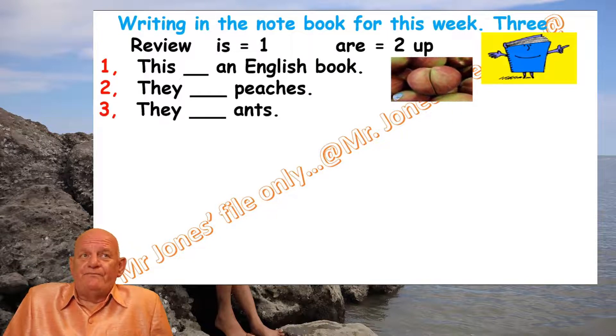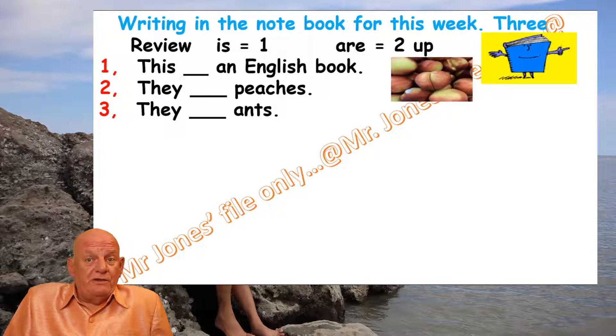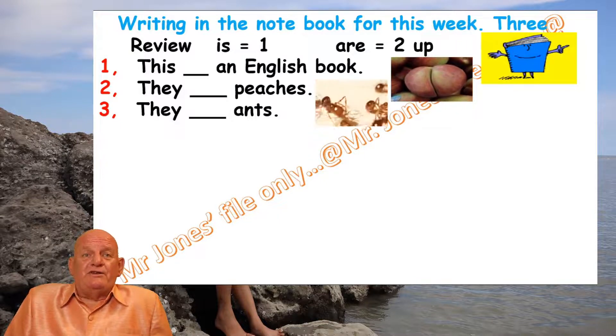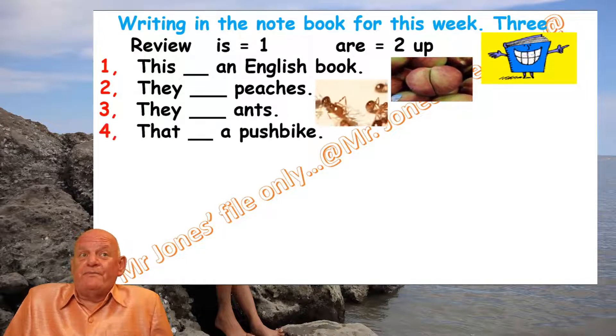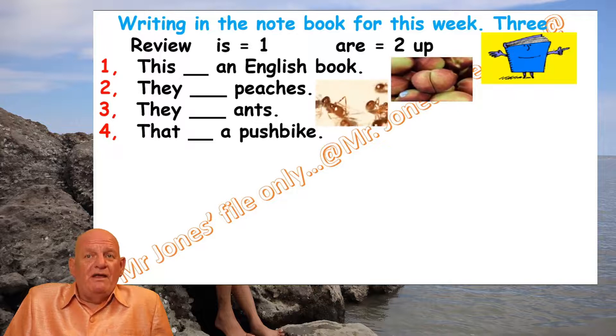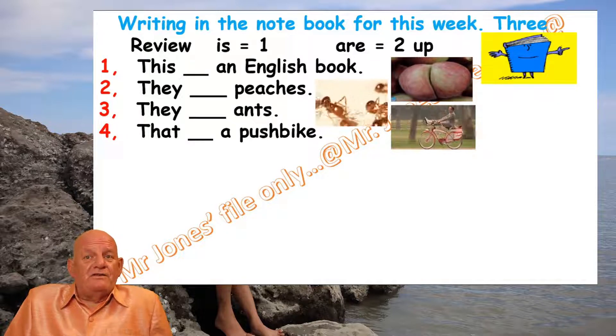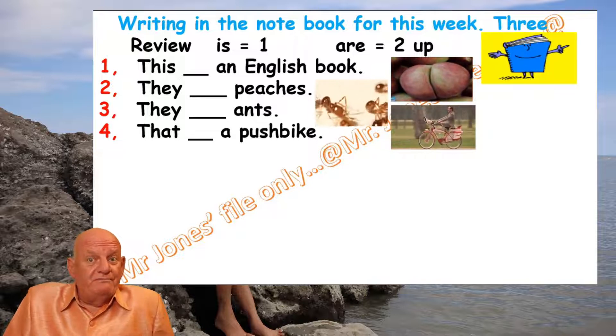Number three: 'They [blank] ants.' Let's look at the picture and decide — is there one ant or more than one ant? Then write the answer that you think is correct. Number four: 'That [blank] a push bike.' Let's look at the picture — how many push bikes can you see? Then write the correct answer to complete the sentence. It's up to you.